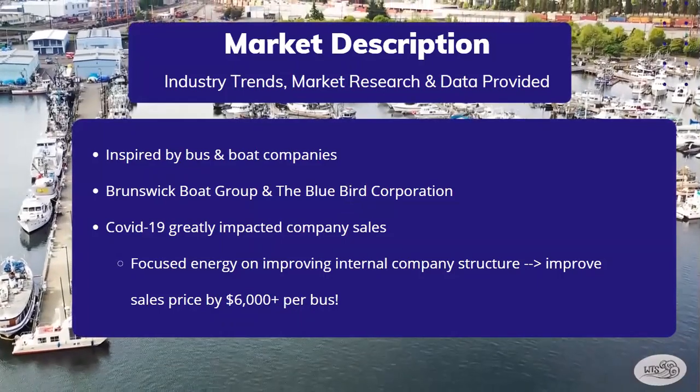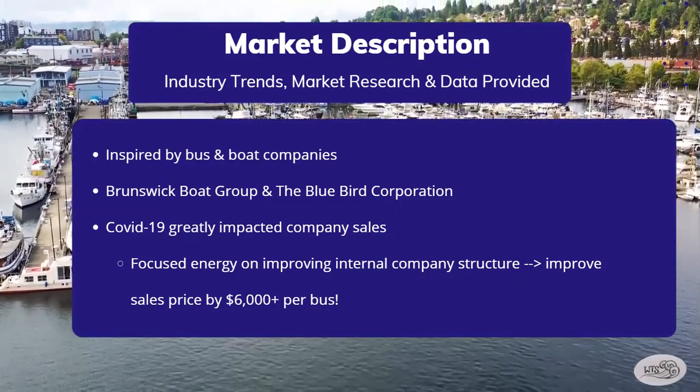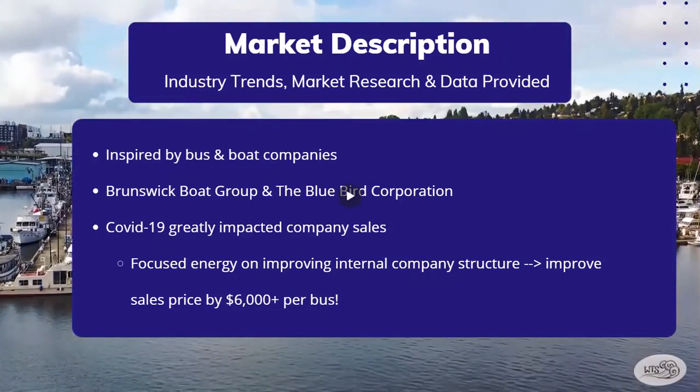When creating our marketing plan, we are inspired by well-renowned boat and bus companies such as Brunswick Boat Group, which is the largest maker of pleasure boats in the world, and the Blue Bird Corporation, which is one of the largest bus manufacturers in the country. After researching these companies, we learned that the Blue Bird Corporation was greatly impacted by school shutdowns this past year. Additionally, they experienced countless delays in orders and supply shipments. What we found particularly inspiring was that while manufacturing slowed, the company pivoted their energy to improve their internal business structure, which helped to increase their full-year average selling price by more than $6,000 or 7% per bus.